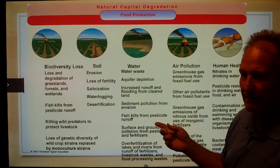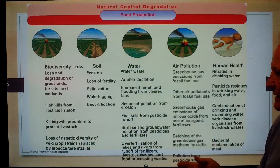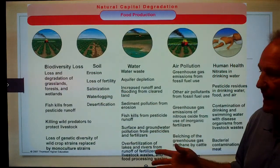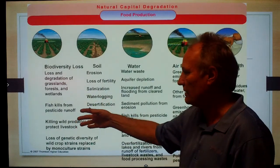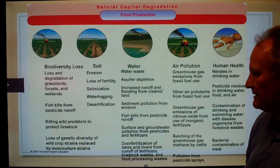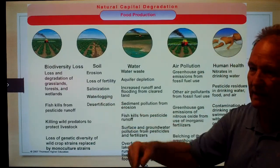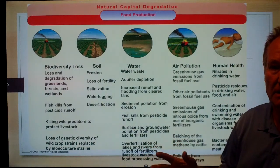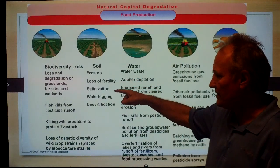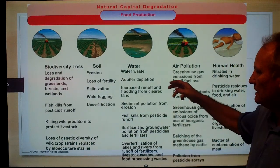Why is industrial agriculture such a bad thing for the environment? We've lost biodiversity. We've degraded our grasslands, cut down forests to make more croplands, and even taken wetlands and turned them into croplands. When we apply pesticides and herbicides, they drain into local water sources, causing fish kills from pesticide runoff. Soil erosion has led to loss of fertility, salinization problems, and desertification.